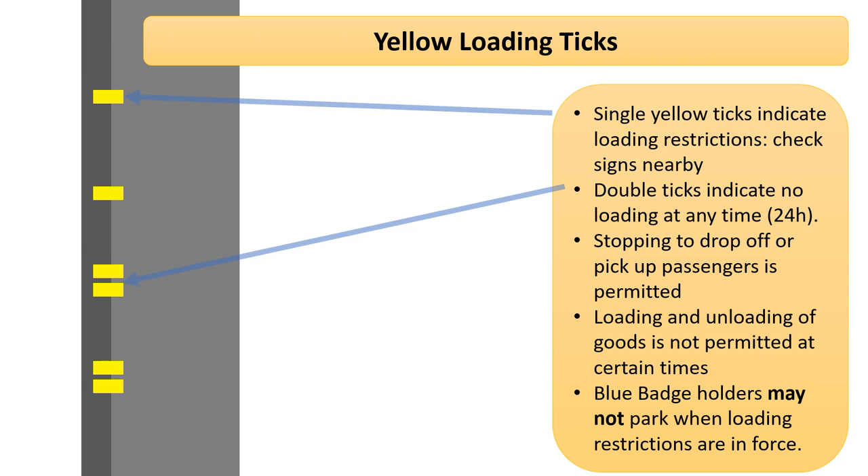If you see yellow lines painted up the kerb and onto the pavement — known as a loading tick — then loading of goods is specifically restricted. Check the lamppost for a sign telling you what the restriction is. Some examples are: no loading 8am to 10am, or no loading Monday to Friday.